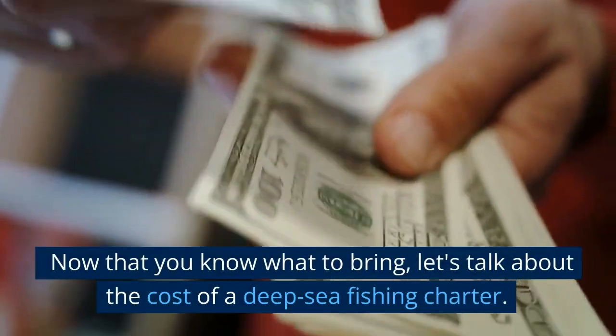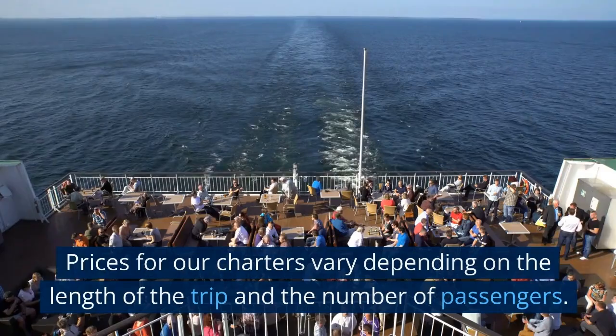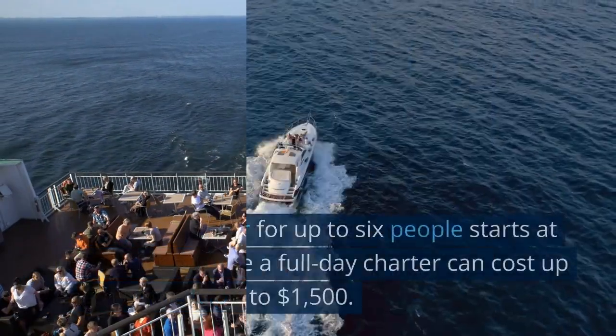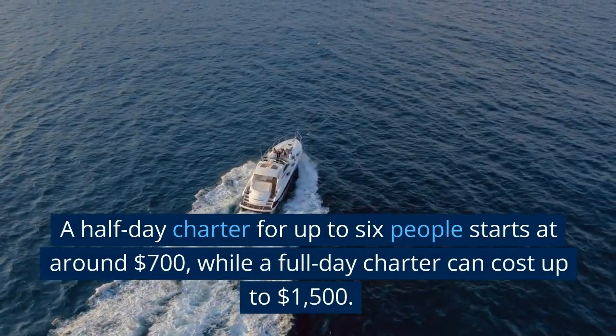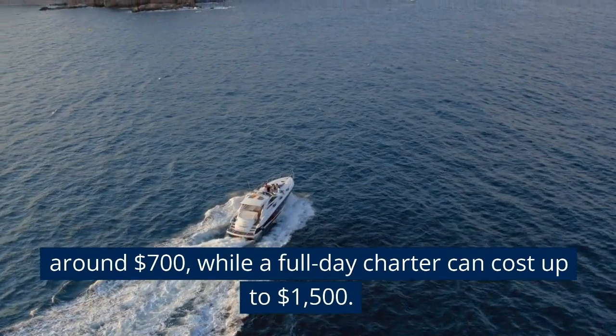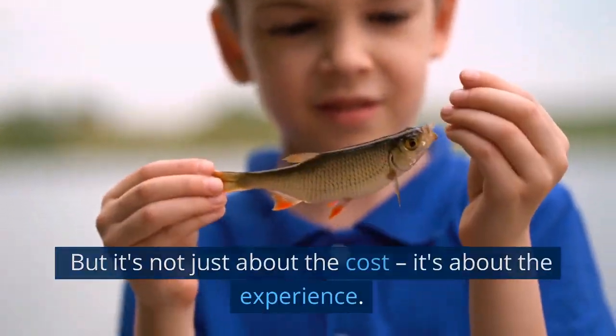Now that you know what to bring, let's talk about the cost of a deep-sea fishing charter. Prices for our charters vary depending on the length of the trip and the number of passengers. A half-day charter for up to 6 people starts at around $700, while a full-day charter can cost up to $1,500. But it's not just about the cost, it's about the experience.